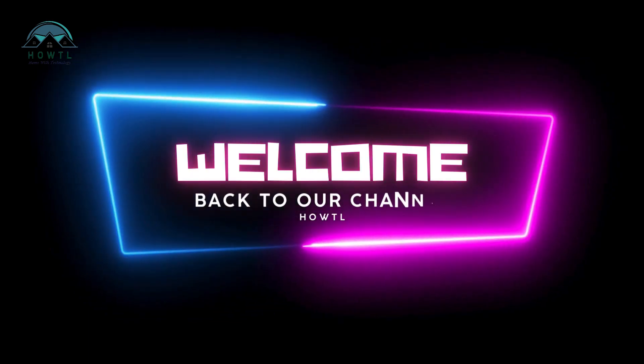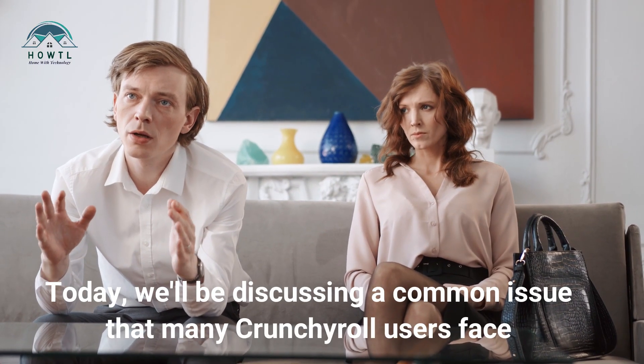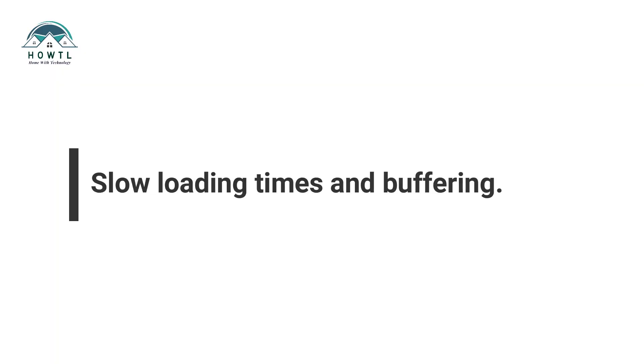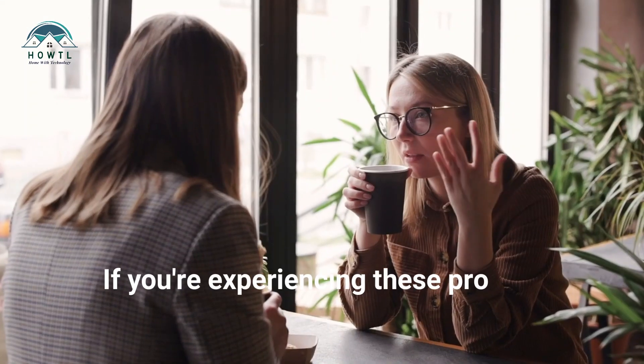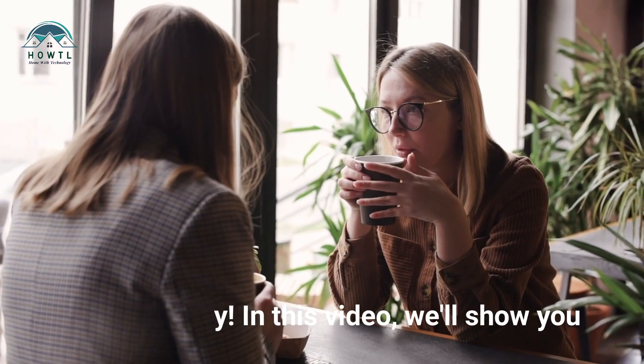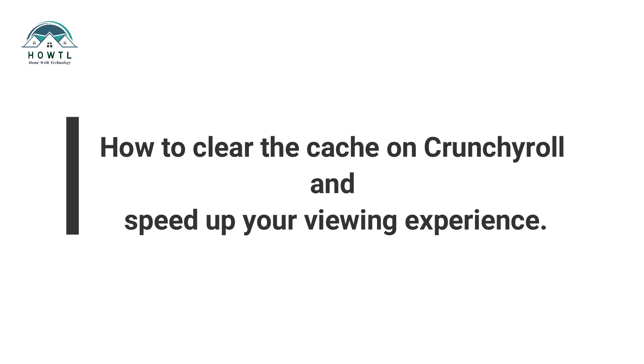Welcome back to our channel. Today, we'll be discussing a common issue that many Crunchyroll users face: slow loading times and buffering. If you're experiencing these problems, don't worry. In this video, we'll show you how to clear the cache on Crunchyroll and speed up your viewing experience.